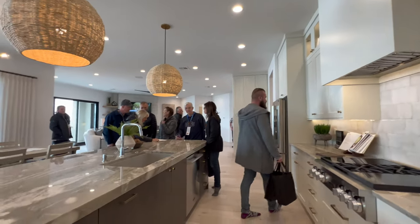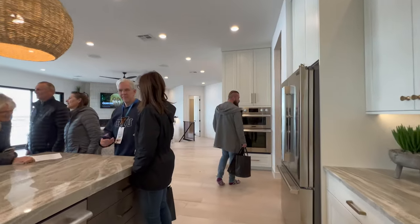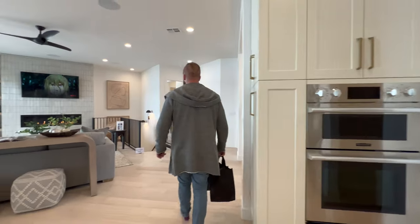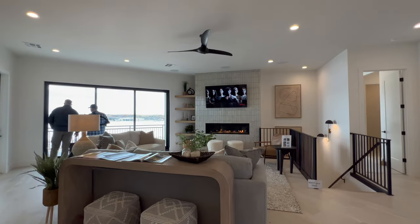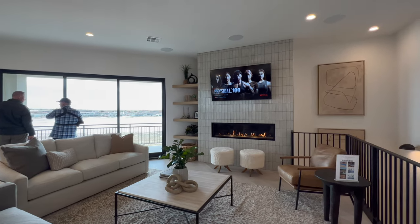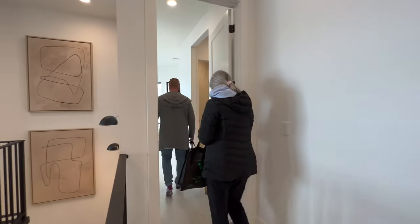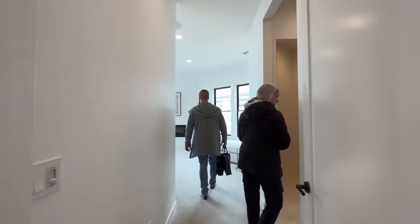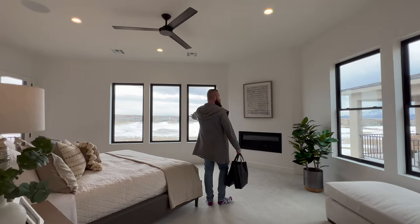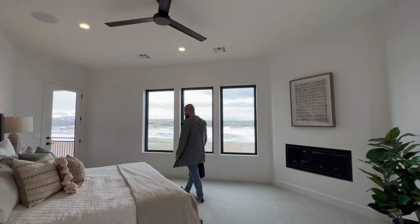This blends into the cabinets. The garage is that way, so we'll exit that way. Let's take a look at the view side of the house first. This is the owner's suite, and you get views through these three massive windows — a little bit of a view that way. Beautiful fireplace — it's perfect on a day like today.